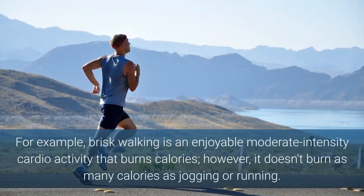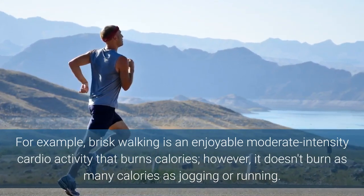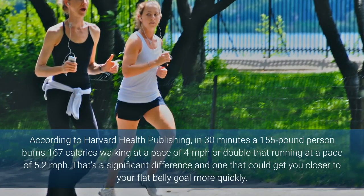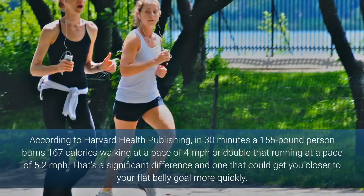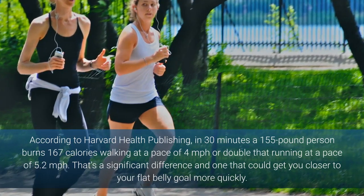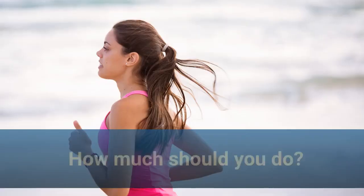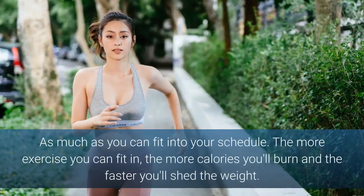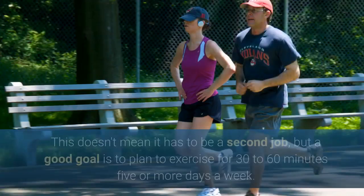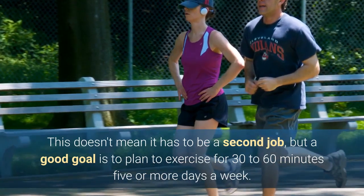The key is to do them at a high enough intensity to burn the number of calories you desire. For example, brisk walking is an enjoyable moderate-intensity cardio activity, however it doesn't burn as many calories as jogging or running. According to Harvard Health Publishing, in 30 minutes a 155-pound person burns 167 calories walking at a pace of 4 miles per hour, or double that running at a pace of 5.2 miles per hour. That's a significant difference. A good goal is to plan to exercise for 30 to 60 minutes, 5 or more days a week.